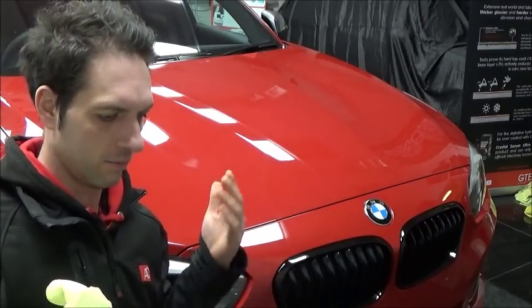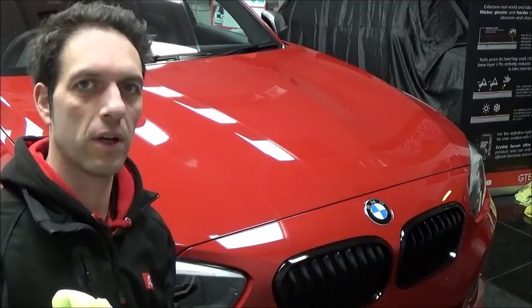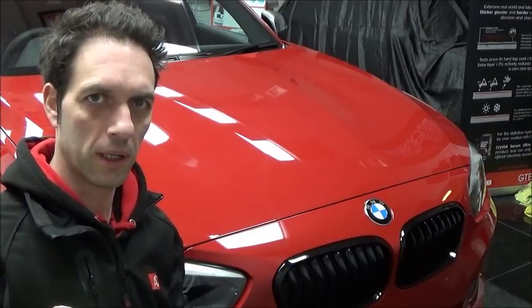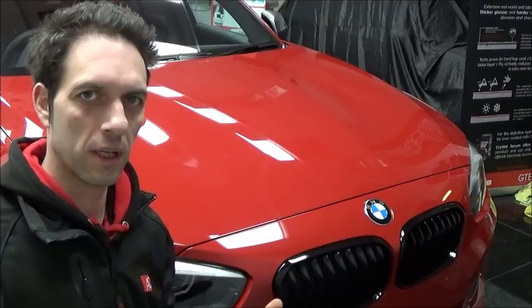The panel wipe is just removing anything that's left on the surface so we've got a blank canvas and we can see what's there. If it's there, it's there. If it's not there, it's not there. And we can decide then what we do with the machine polisher and what sort of level of cut we're going to go for to remove the defects.